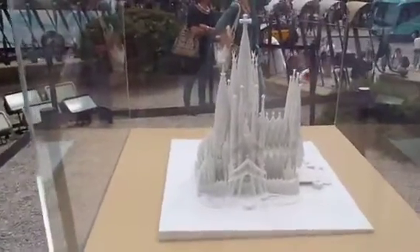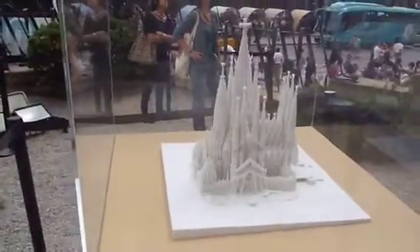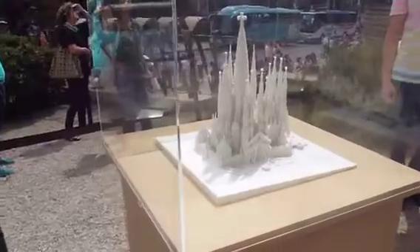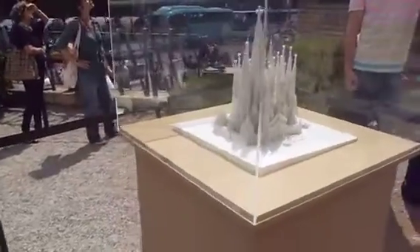All of those central towers haven't even been started yet. Most of what we see are the facades — there are three entry facades.